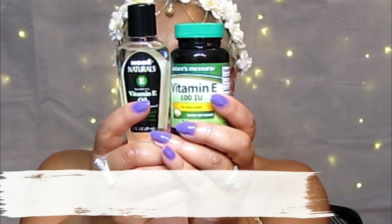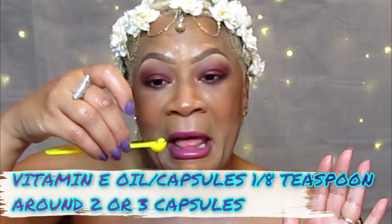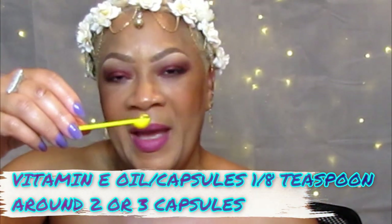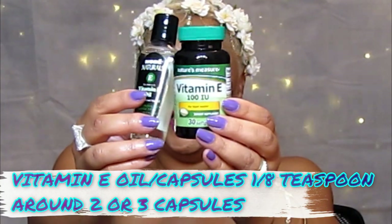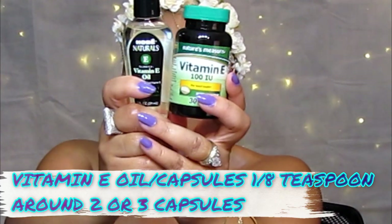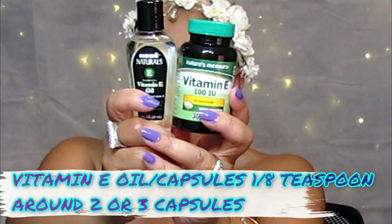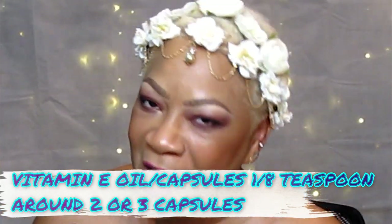Next we have vitamin E — capsule or liquid form. You'll need one eighth teaspoon of vitamin E. I have two capsules here and that looks perfect. Let me tell you about the great things vitamin E does. If your skin is slow to heal, vitamin E is what you'll need. Make sure you're consuming vitamin E as well as using it topically, because free radicals can prevent the healing of damaged tissue. You can smooth and repair acne scars by applying vitamin E oil to the skin every day before bed. Note that olive oil is high in vitamin E as well.